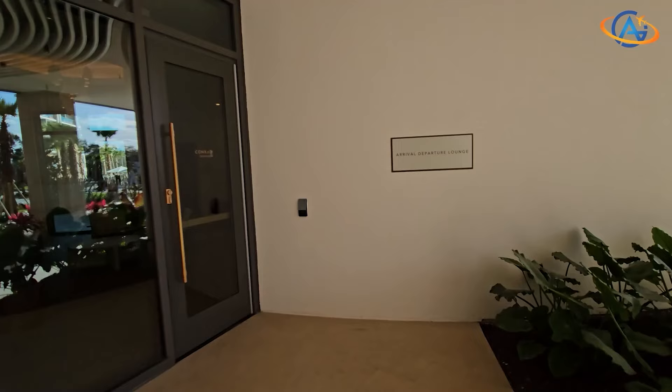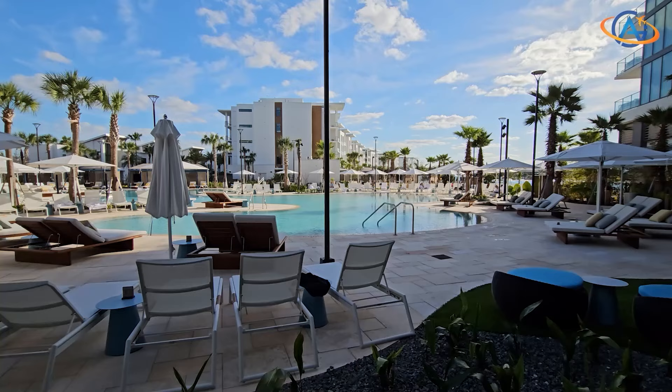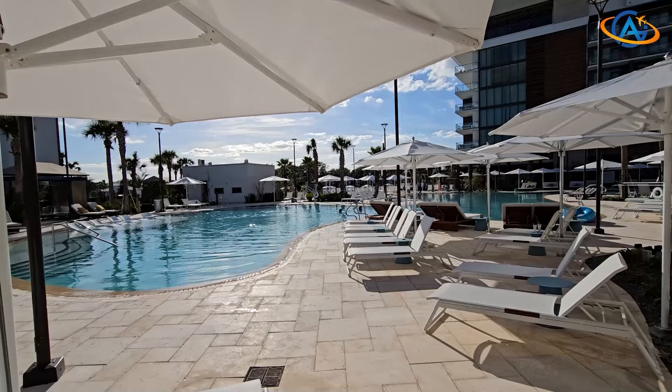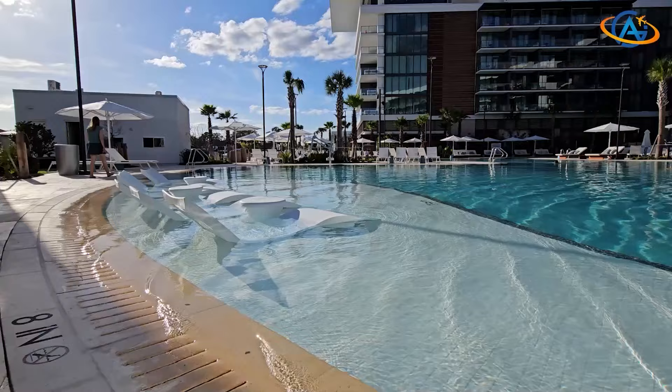If you happen to arrive early for check-in, be sure to inquire about access to the arrival lounge. This spacious locker room provides the perfect opportunity to freshen up and prepare for a day of enjoyment ahead. Additionally, don't forget to request access to the Conrad pool area, exclusively reserved for Conrad guests.